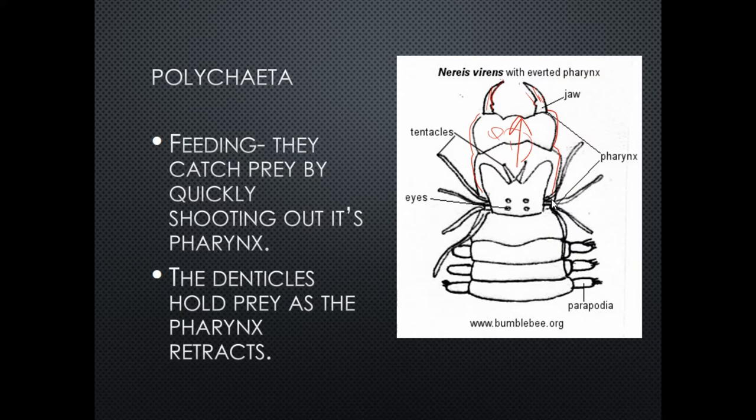Not all polychaetes use a predatory pharynx. Some are filter feeders — they tunnel down into the bottom and stick their filtering body parts out into the water to collect food, similar to the way feather stars and echinoderms catch their prey.